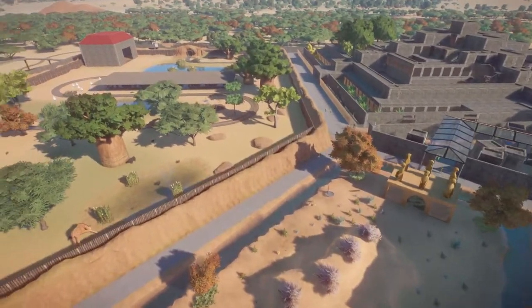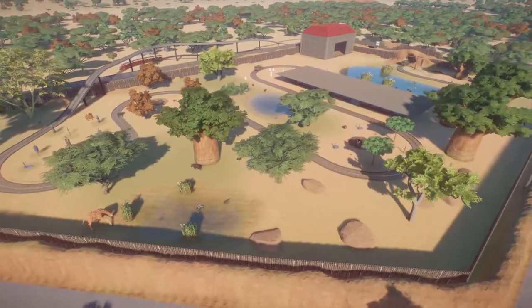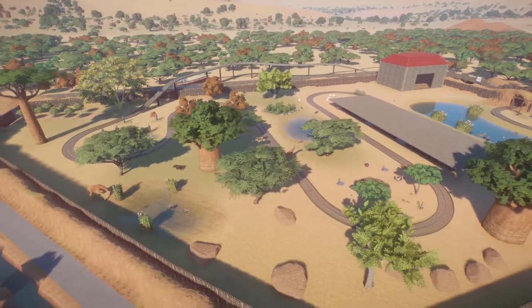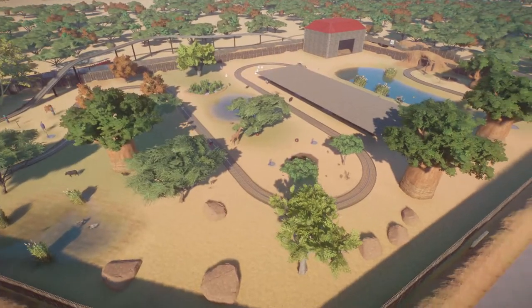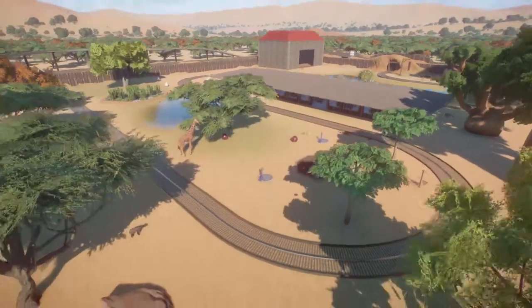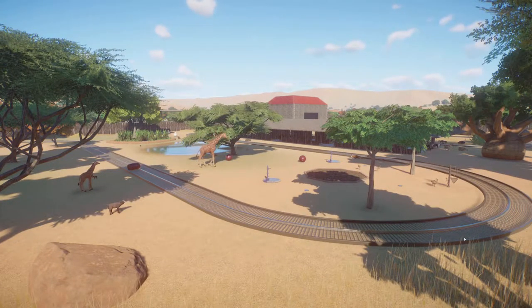I hope you guys have all enjoyed this week's episode. Please be sure to hit that like button — it helps me out a lot. Also, if you haven't subscribed yet, please do consider subscribing. We will see you guys all back next week for some more blueprints on Planet Zoo's Steam Workshop page. Guys, I'll take it easy.